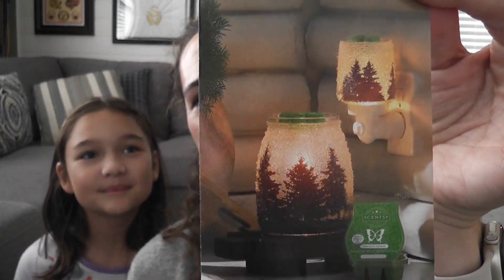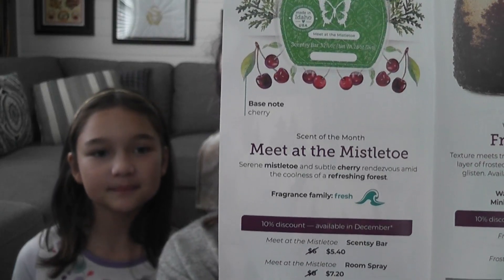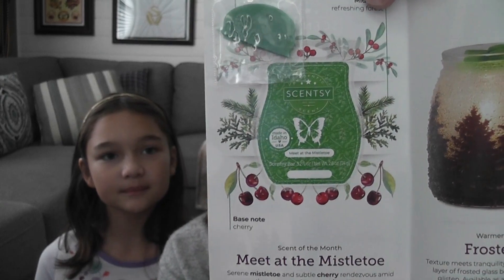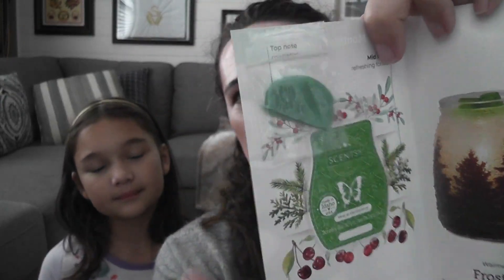This is the brochure showing the warmers for the month of December. The family fragrance is Fresh and that's the sample going out to everyone in my happy mail. Now we're going to go ahead and get into the warmer, which is really why we're all here.